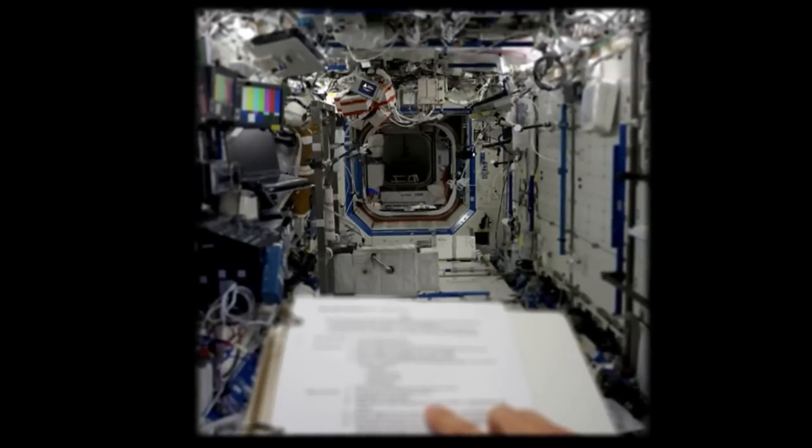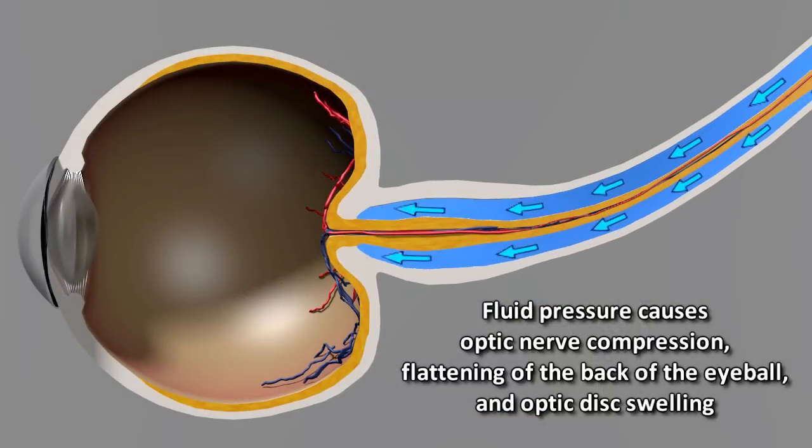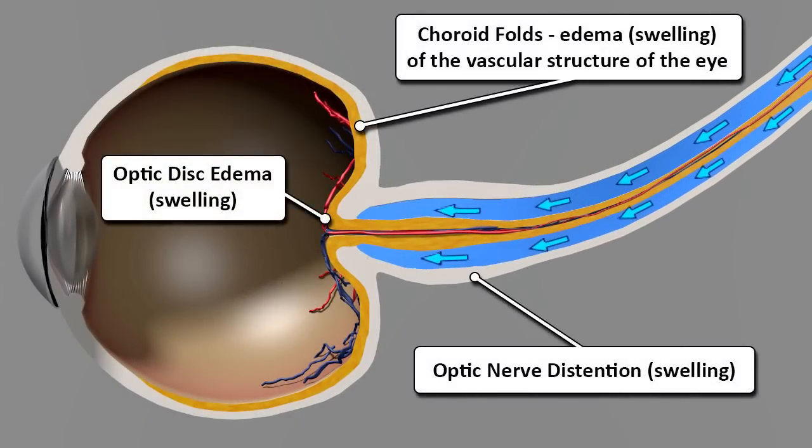So we started looking a lot more closely at the back of the eye. What we noticed was that tissue in the back of the eye became a little bit more swollen, and the shape of the eye changed. But the big question is why? Why would someone's eye change shape? Why would the back of the eye become swollen?